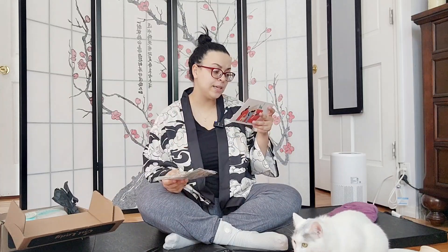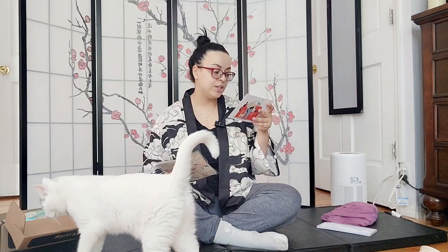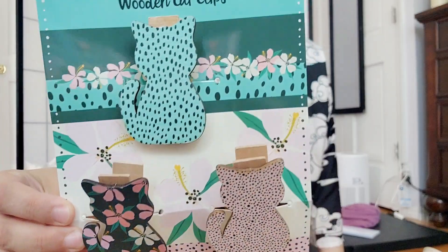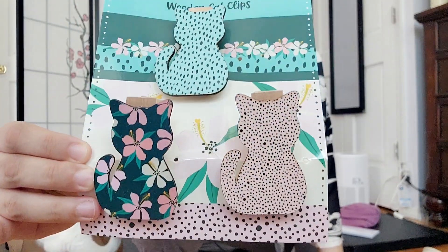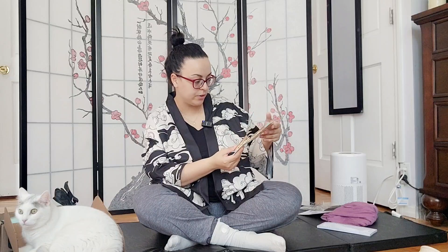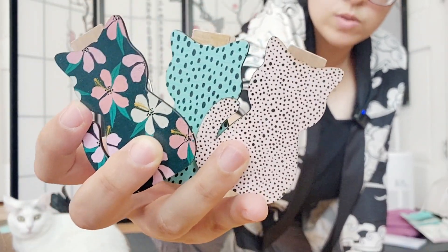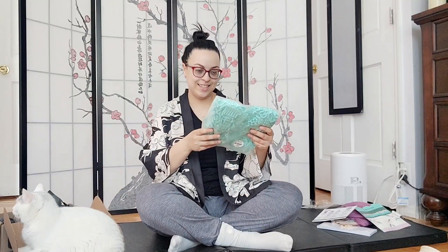Moving on to the next item — we have some wooden cat clips. I can already think of a bunch of uses for these. 'Cute kitty cottage-inspired clips to keep your things together.' This is valued at $11.99 USD. I absolutely love the prints on these — they are so beautiful. I also enjoy the artwork on the background; this is really unique, really cozy artwork.